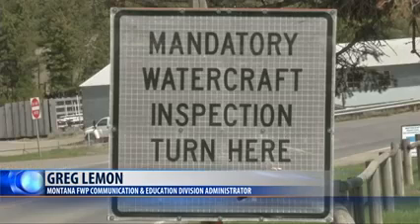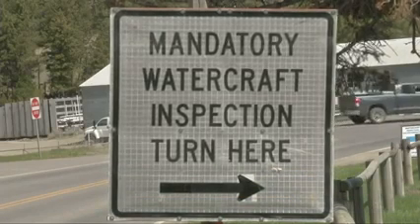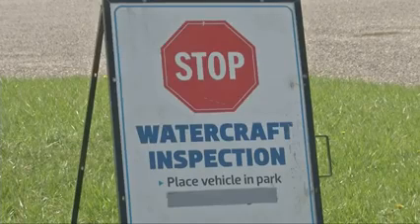Officials say they think they can always do better and are working to try to make sure they reach more boaters. All watercraft are required to stop every time they pass an inspection station.